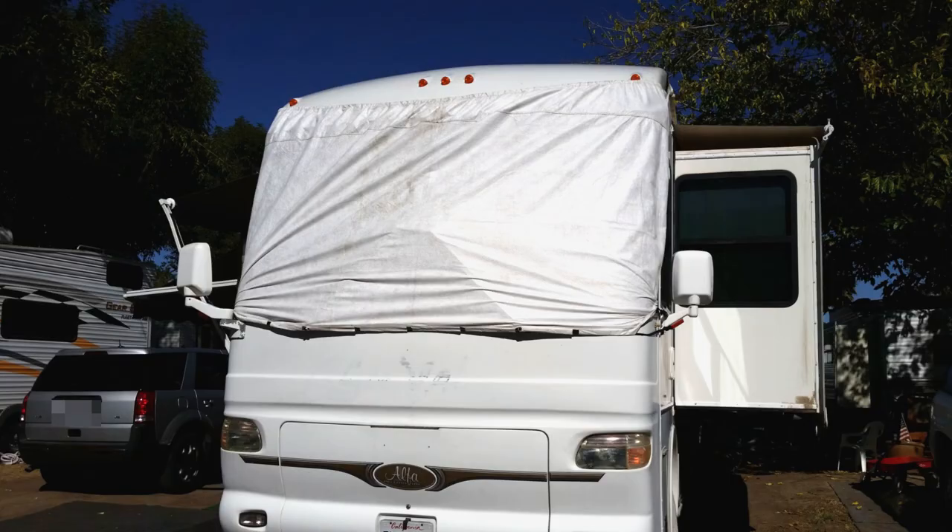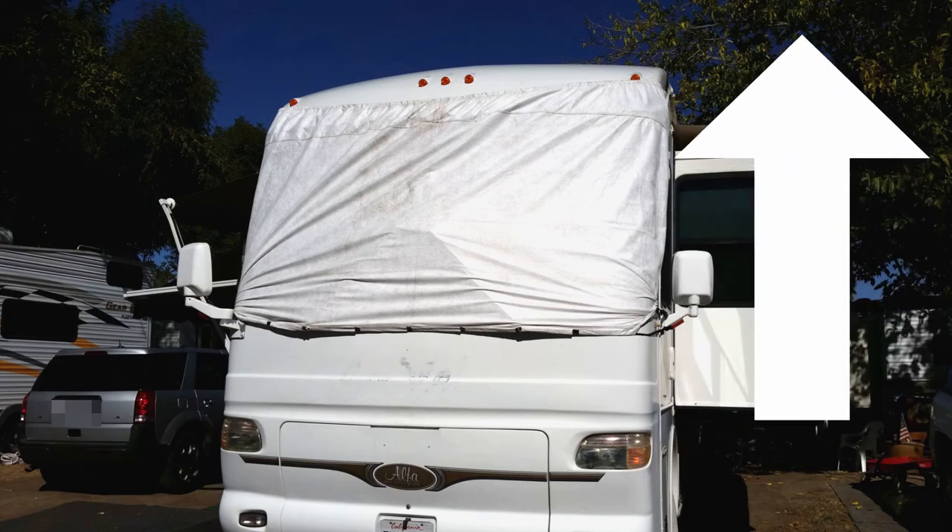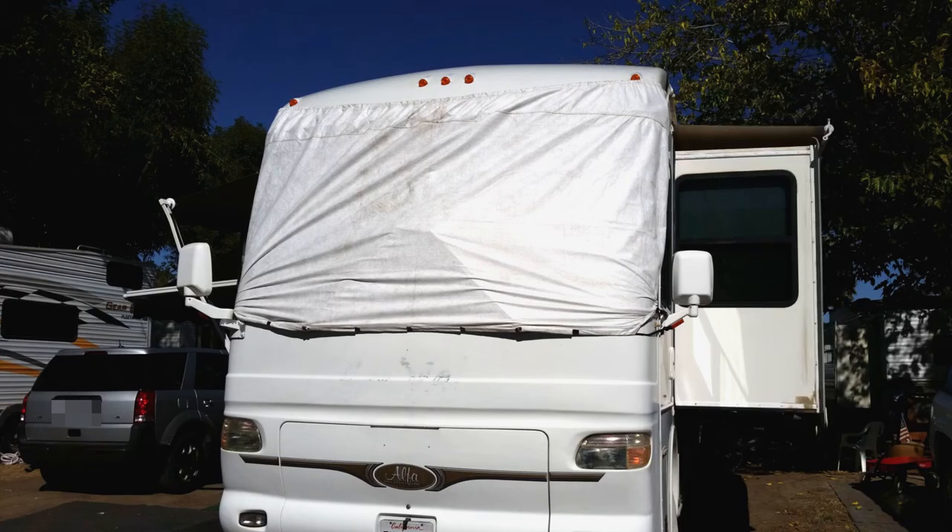The first successful thing we did to block the heat was to put a windshield cover on the front. We did a review of this cover and you can see it by clicking on the link here or the link in the description below. This helped tremendously, but lately it hasn't been enough.